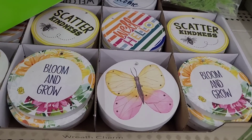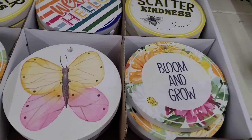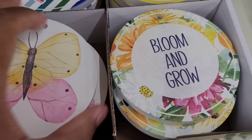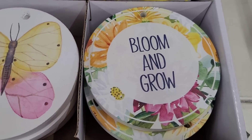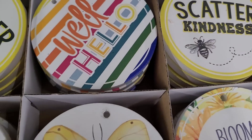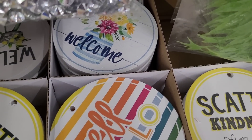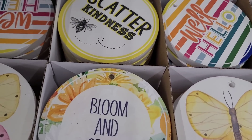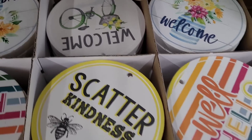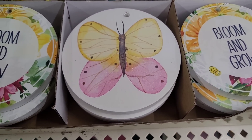We're over here in the floral and garden section and they have these — let me see what they call them — wreath charms. They have wreath charms over here: 'Bloom and Grow,' the butterfly, 'Scatter Kindness,' 'Well Hello,' and a 'Welcome' with a retro bike on it. Those are cute — spring and summer wreaths.